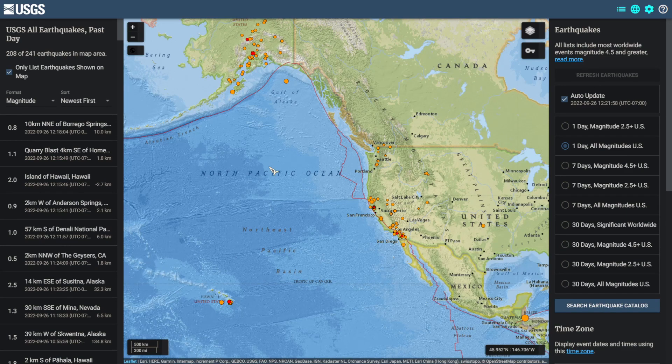Hello, today we'll be checking out Hurricane Ian, Hawaii, and a way of earthquake forecasting.